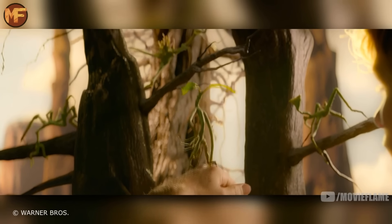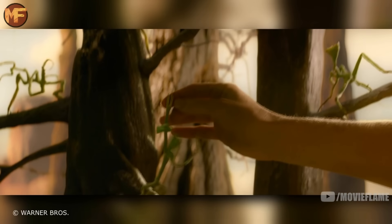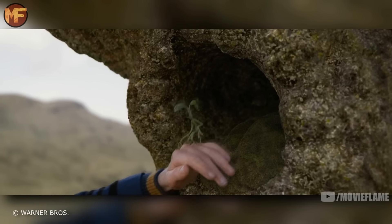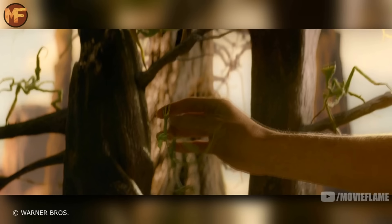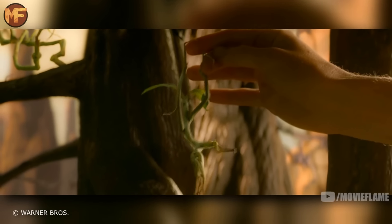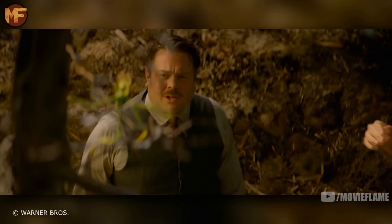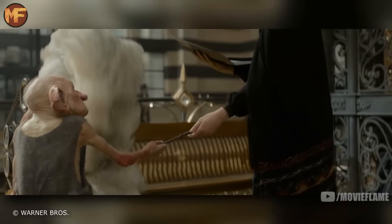After that we see a Bowtruckle. They're known as tree guardians and are immensely difficult to spot, as their max size is eight inches. They are very shy creatures, but if the tree they live in is threatened, they have been known to leap down and gouge eyes with their long sharp fingers. This is another creature that made an appearance in the original books, specifically in Order of the Phoenix when the class was told to study and draw the creatures.